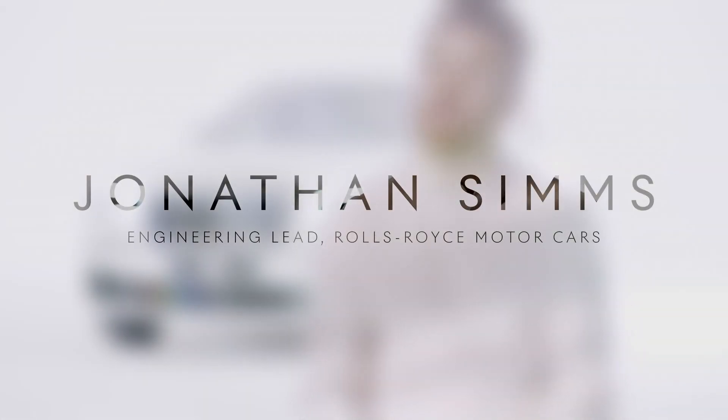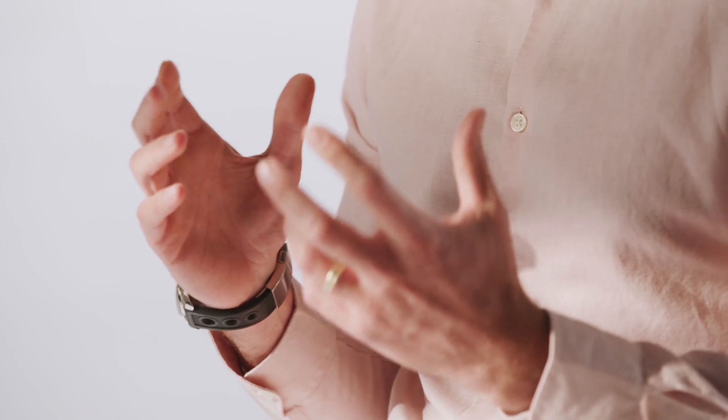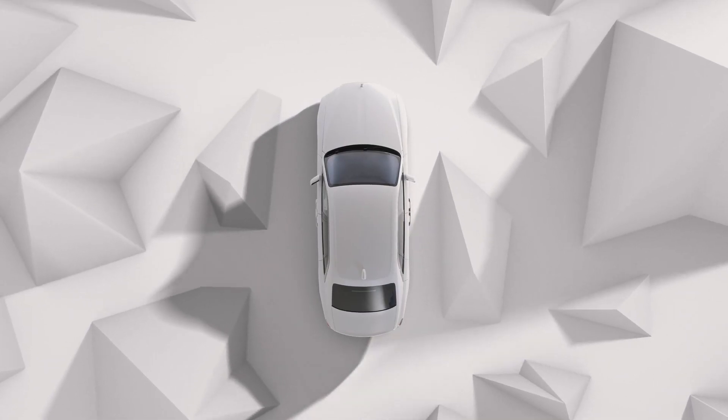The brief we were given for the dynamic character of new Ghost was perfection in simplicity, but actually we knew that fulfilling that brief — to create that perfection, to create that simplicity from the customer's view — was actually going to be incredibly complex. Regardless of the climate, the road conditions, whether you're driving or being chauffeured, it had to feel just right.